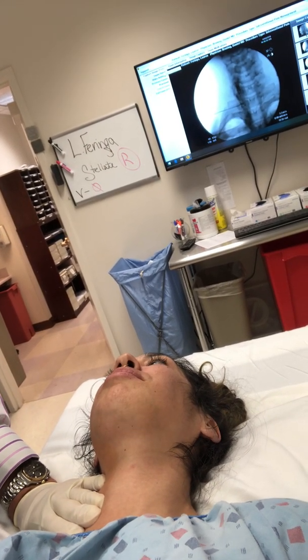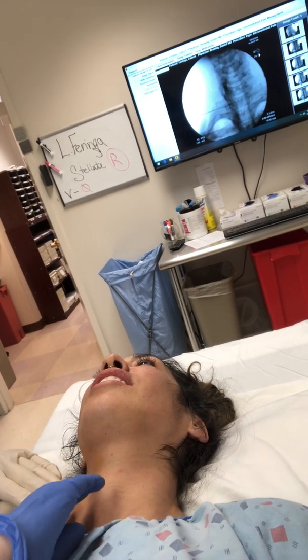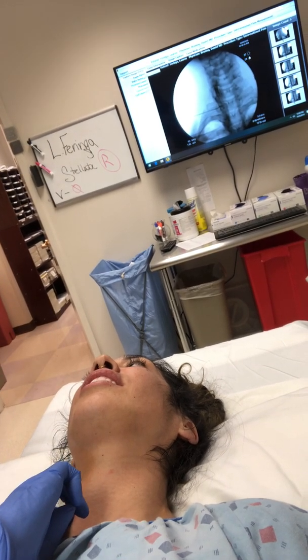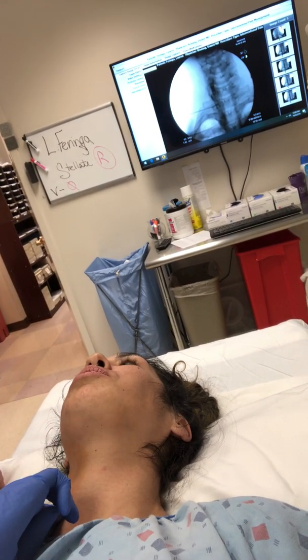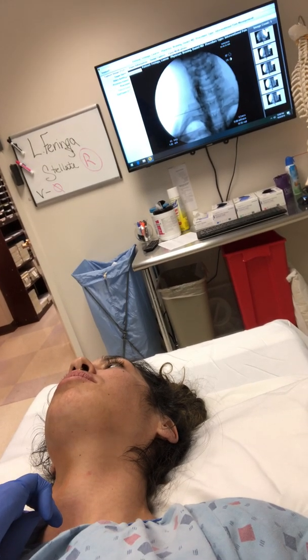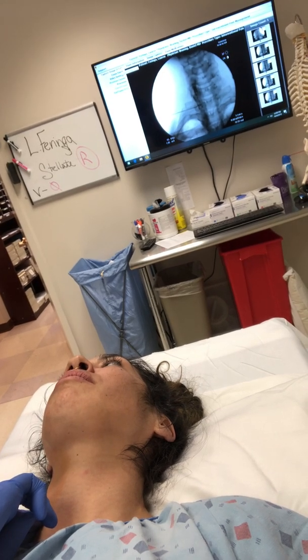Everything triggers her migraines, and she's had problems since she was a little kid. But until we started doing prolotherapy — treating the neck and doing the stellate blocks and deep cervical plexus blocks around the face, the TMJ and everything else — 90% of her headaches have gone away just with that treatment. And I've been working on it for 20-30 years.